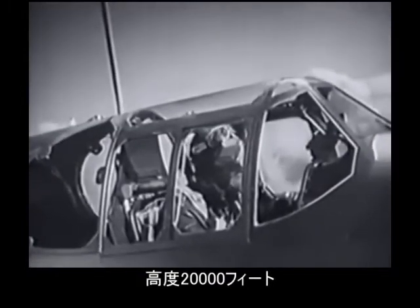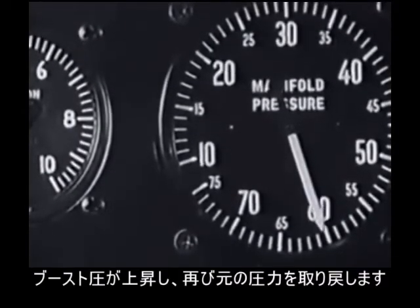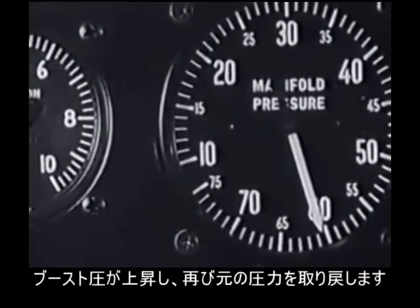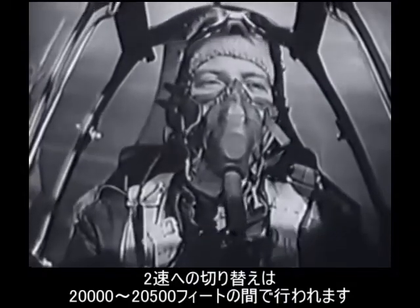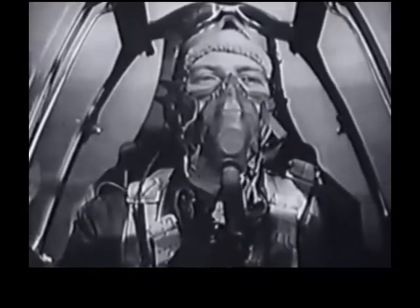At 20,000 feet the supercharger changes over to high blower — a jump seems to occur in the engine, then the manifold pressure returns to its original setting. It switches at an altitude of between 20,000 and 20,500 feet.